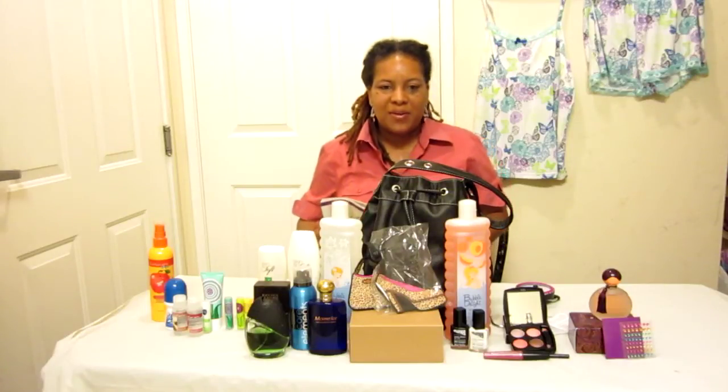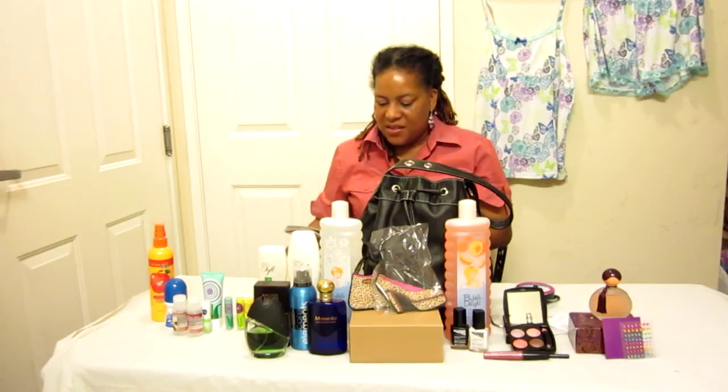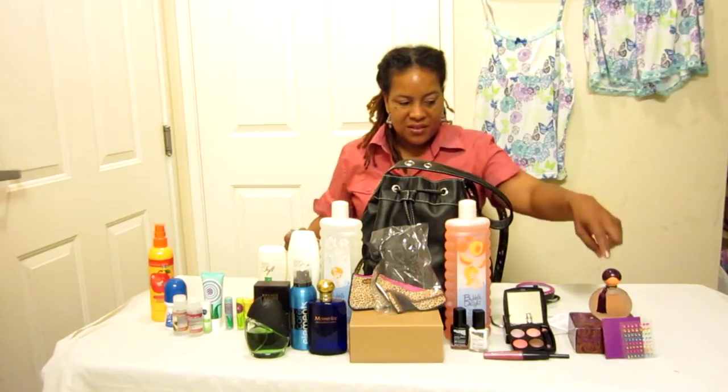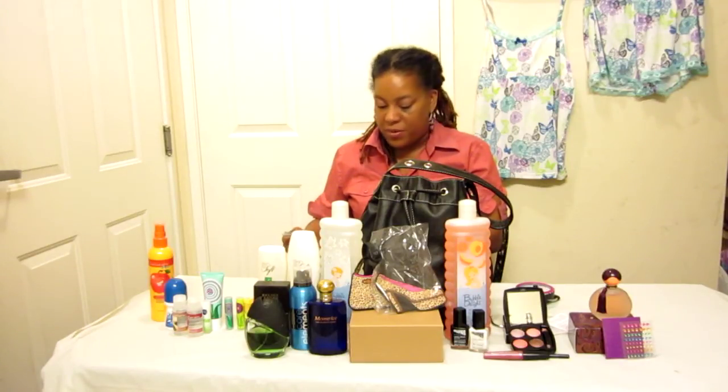Hey folks! Welcome back to Avon's Campaign 9. This evening we have Far Away Exotic, which has an expiring journey of chai spice and saffron rose and wine with the exotic richness of amber musk. Smells really good for $19.99.